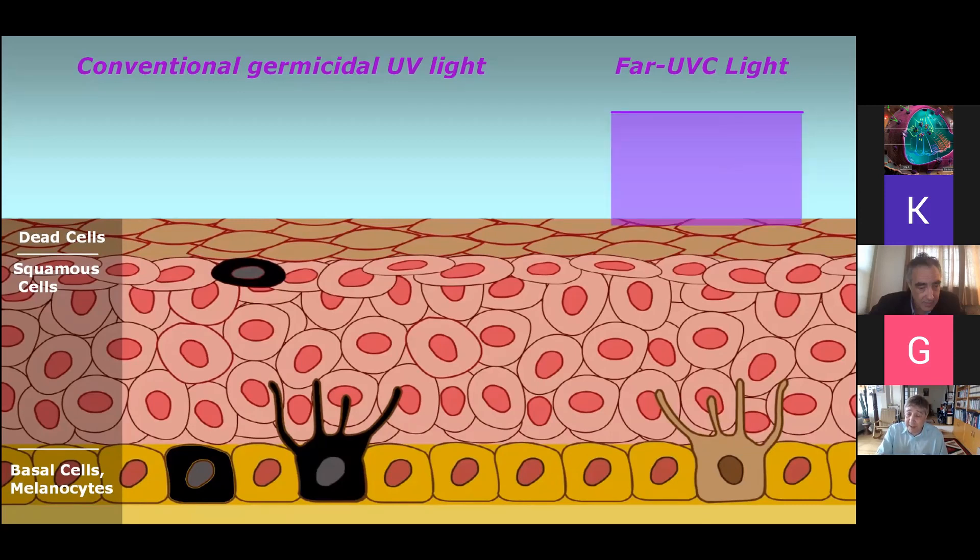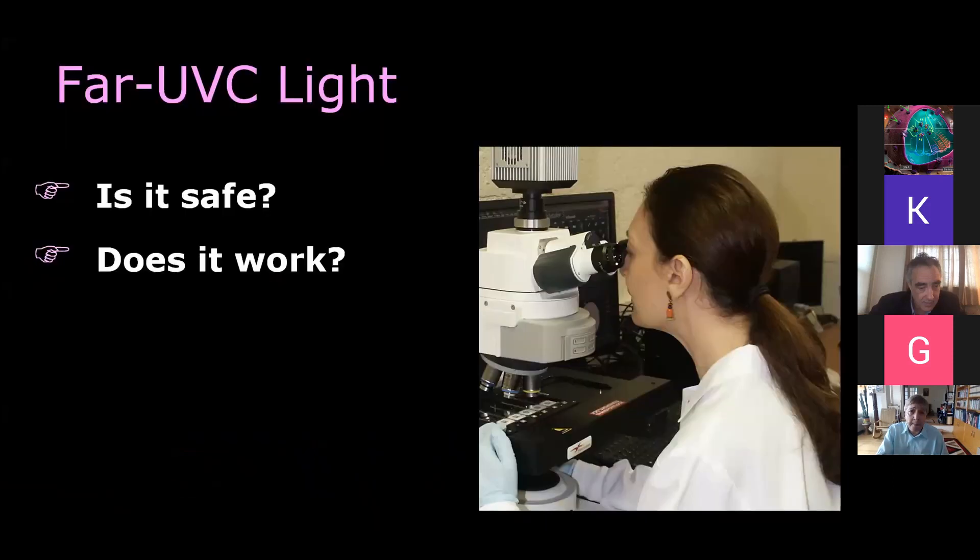The same applies to the eye, where we have a tear layer that does the same thing. So that's encouraging: in principle, far-UVC light has the same germicidal properties as conventional UV but is potentially safe. The two questions we've been asking ourselves are, first and most importantly, is it safe? And does it work?